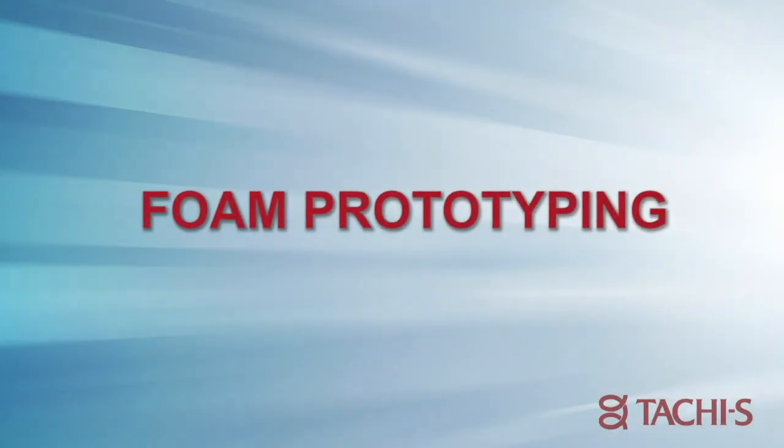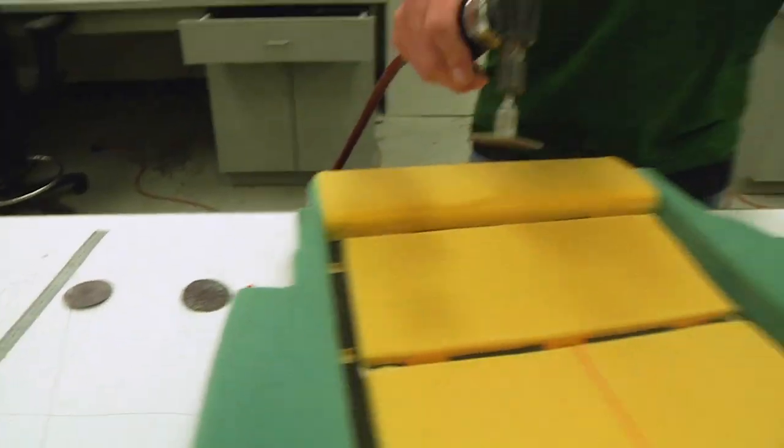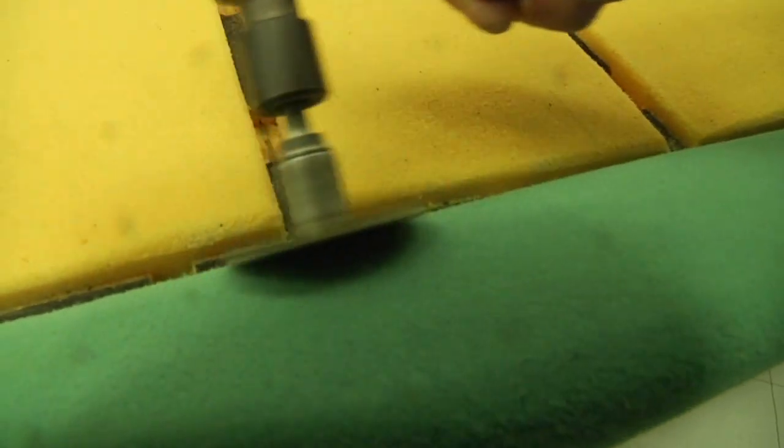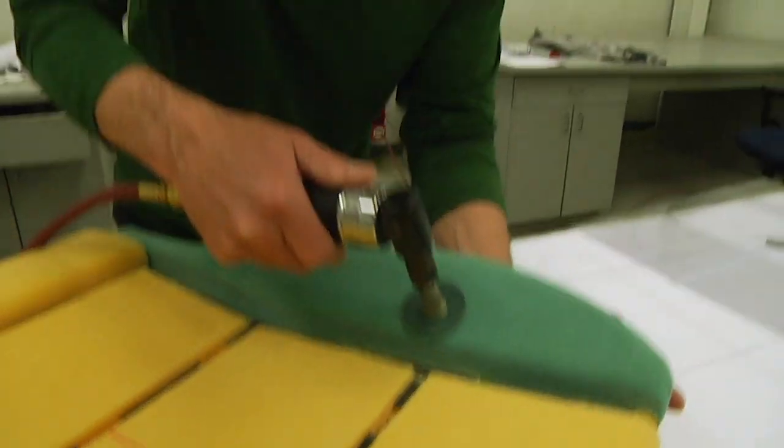Here at TouchES we have full-scale prototyping capabilities with foam, trim, and structure. Foam prototyping is skiving or CNC by hand to create patterns with the initial design. Foam capabilities include headrests, backs, and cushions, done by hand with hand tools, grinders, and templates.